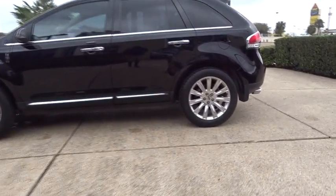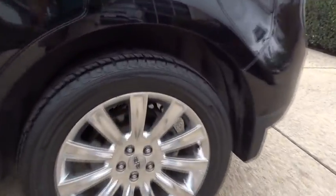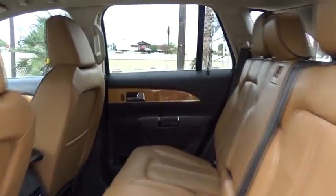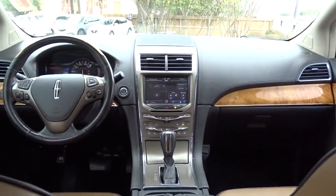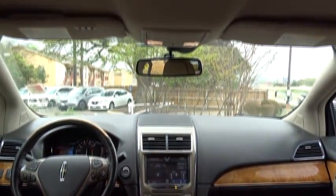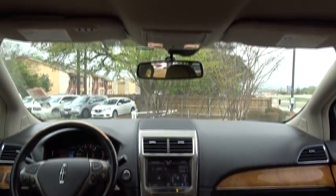This vehicle has less than 70,000 miles. Here are some of this vehicle's great options: traction control, anti-lock braking system, remote engine start, steering wheel audio controls, keyless entry, power liftgate, power passenger seat, stability control, leather wrapped steering wheel, Bluetooth.